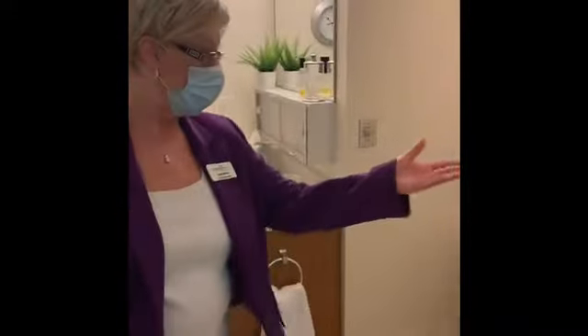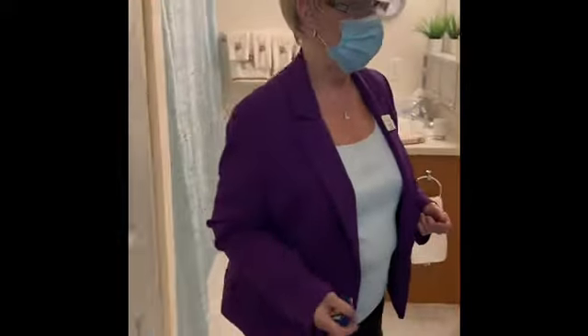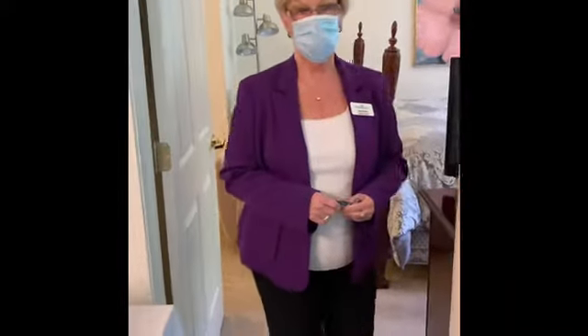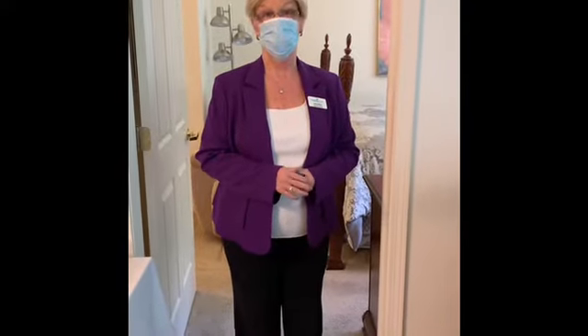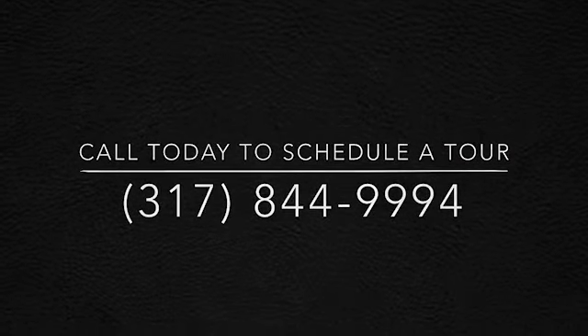There's a pull cord in here — there's a pull cord in every room. We want to make sure we take care of you. I love this apartment. I love living at Chriswood Village North. It's just been a blessing for me.